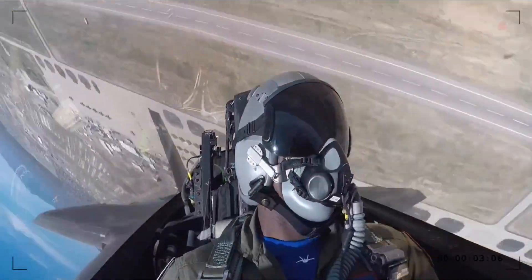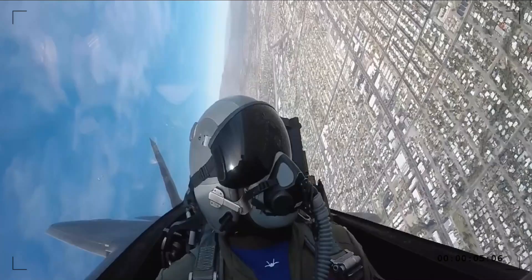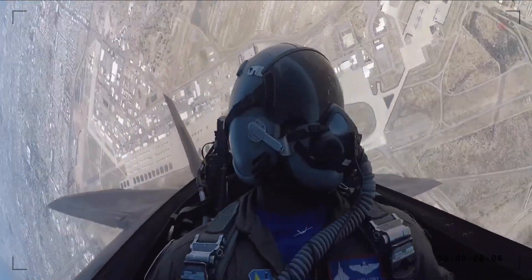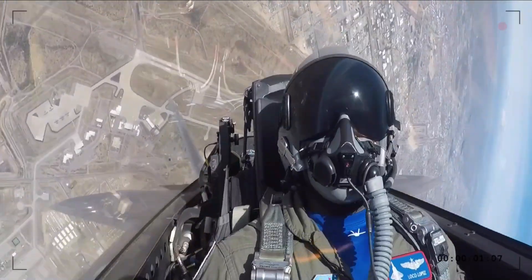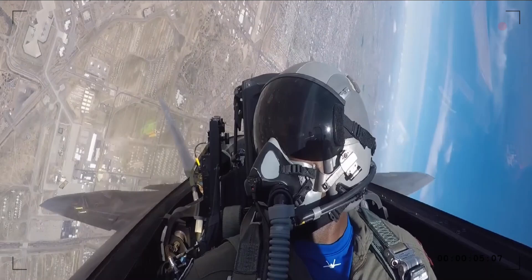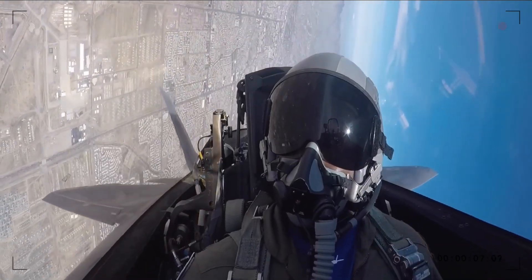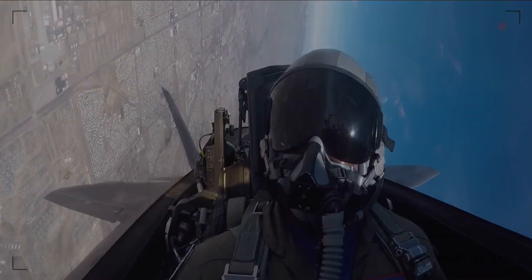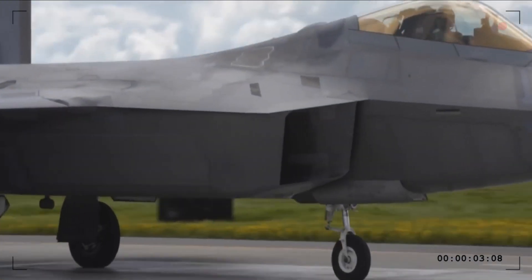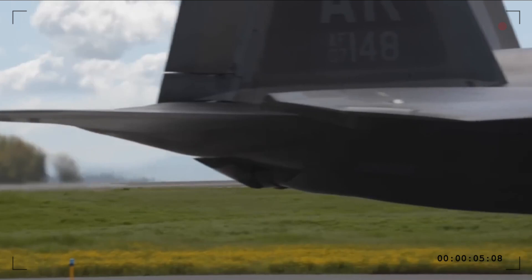Stealth isn't just about radar — infrared signature is another crucial factor. The F-22 uses conventional thrust vectoring nozzles that expose its engine heat, making it an easy target for infrared search-and-track (IRST) systems. The Su-57, on the other hand, uses innovative flat nozzle designs and an advanced infrared suppression system, making heat-based detection far more difficult.